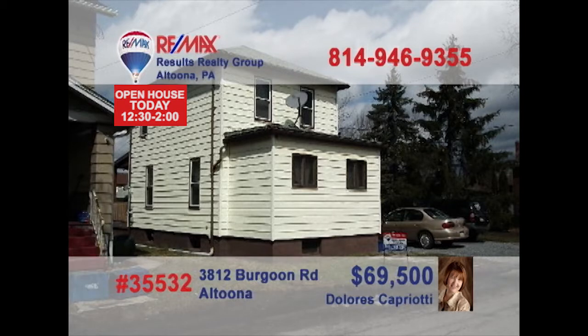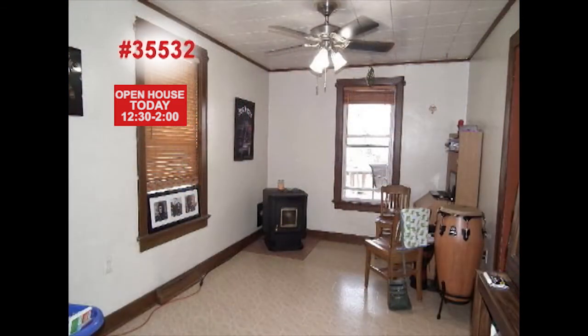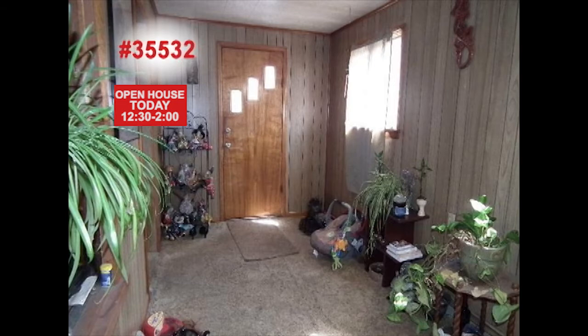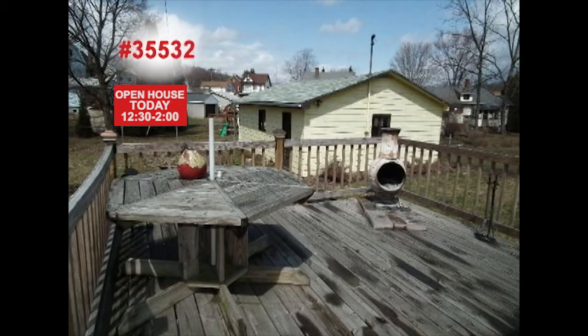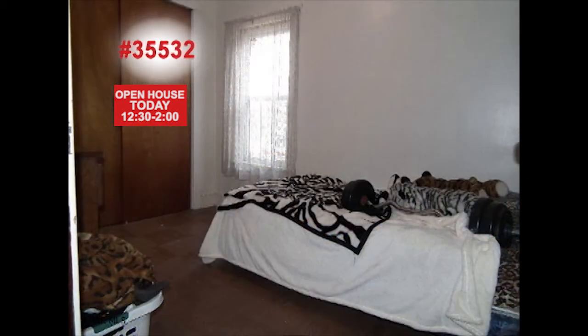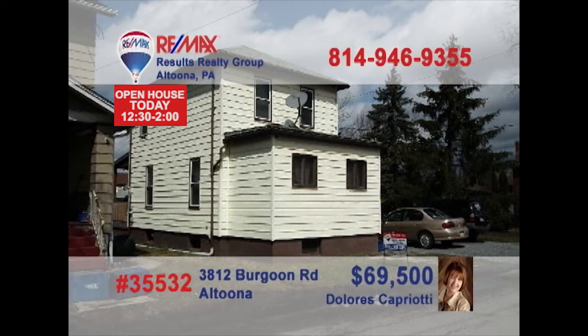Tucked away in a quiet, friendly neighborhood is this great starter home presented by Dolores Capriotti. Here's a well-cared-for kitchen with tile floor that's ready to work for you. Follow the tile into the well-lit dining room. There's a great bonus room that would make a great sitting area, or relax out in the sunshine on the rear deck. Three bedrooms means there's room for all the kids, and you're not far from Baker School. Just take a tour with Dolores right away.